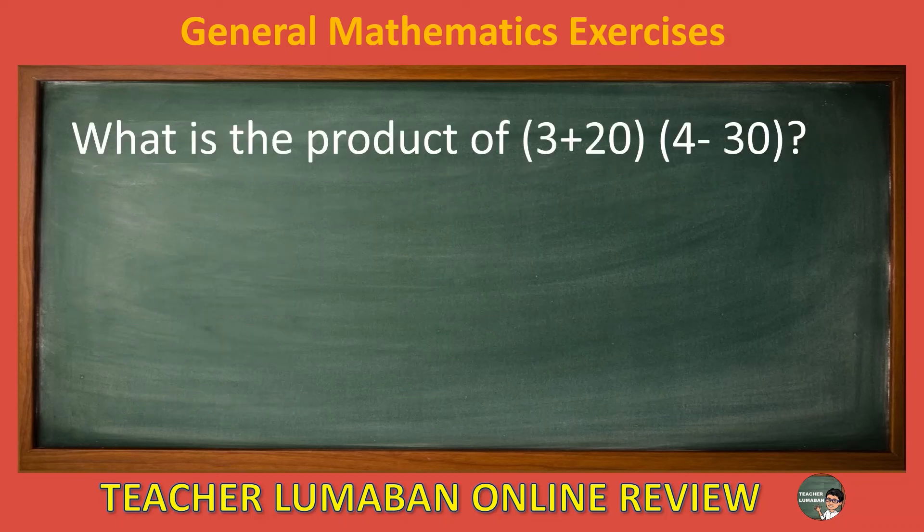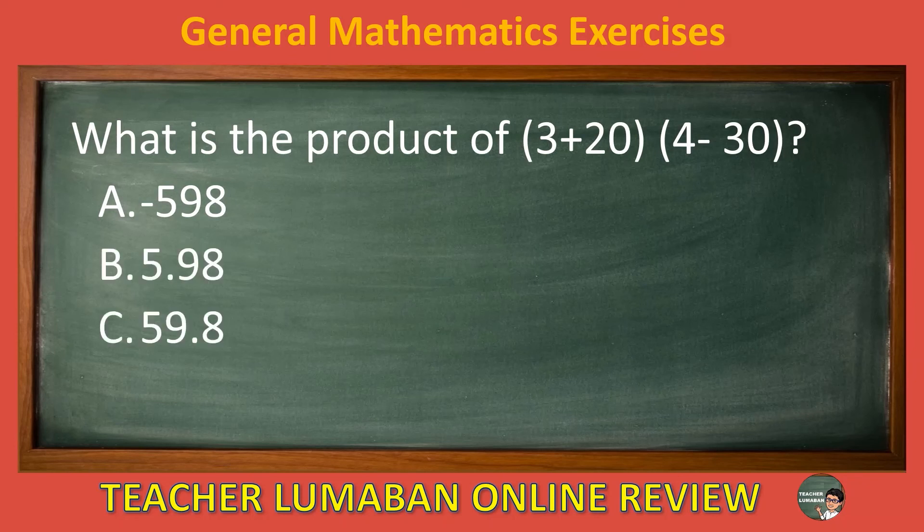What is the product of (3 plus 20) by (4 minus 30)? Letter A: negative five hundred and ninety-eight. Letter B: 5.98. Letter C: 59.8. Letter D: 598. The correct answer is letter A, negative five hundred and ninety-eight.